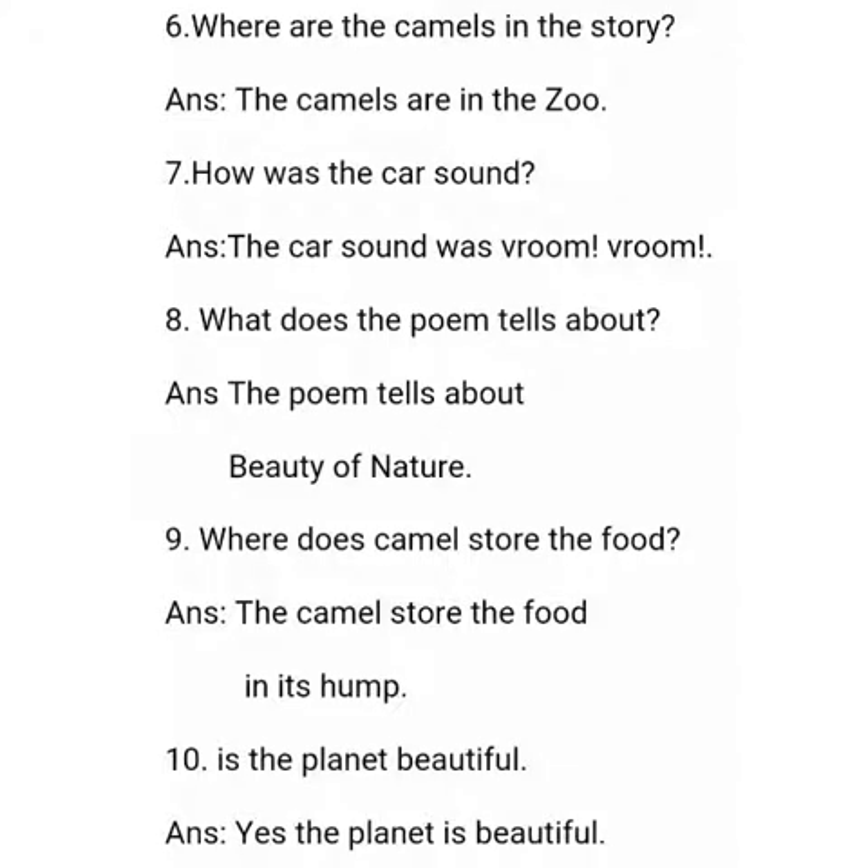Where are the camels in the story? The camels are in the zoo. How was the car sound? The car sound was vroom vroom. What does the poem tell about? The poem tells about the beauty of nature. Where does the camel store the food? The camel stores the food in its hump. Is the planet beautiful? Yes, the planet is beautiful.